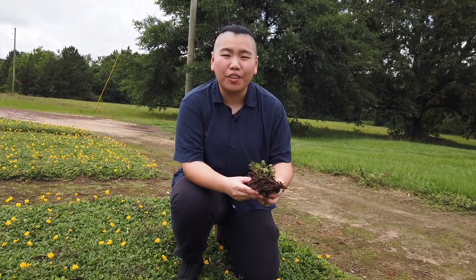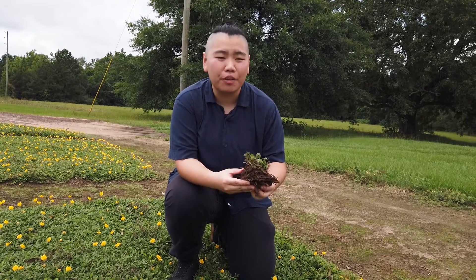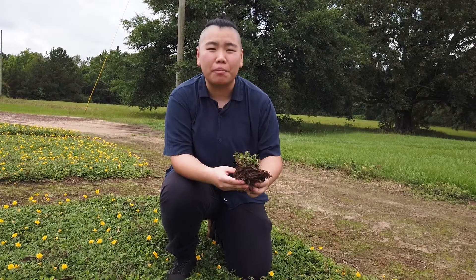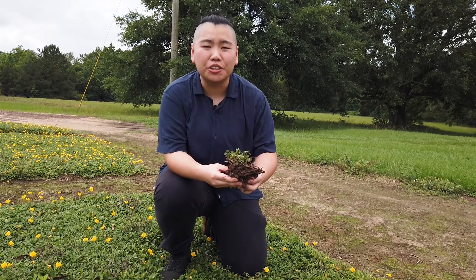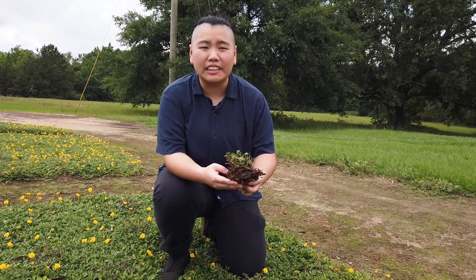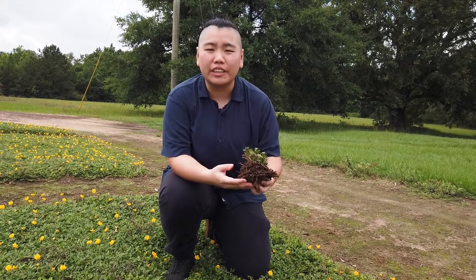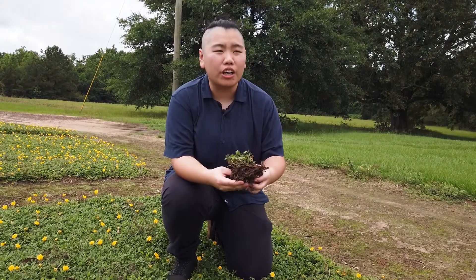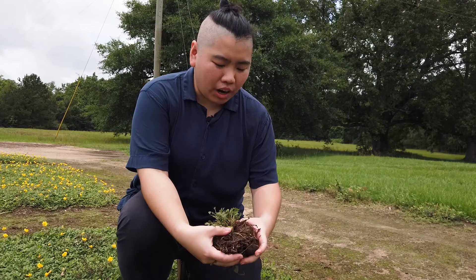What is soil health? Soil health is the comprehensive assessment of soil as a living system as part of the ecosystem. Soil health is directly related to soil function, which is its ability to provide services such as nutrient cycling, water storage, and crop production.